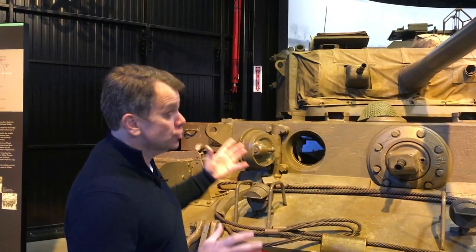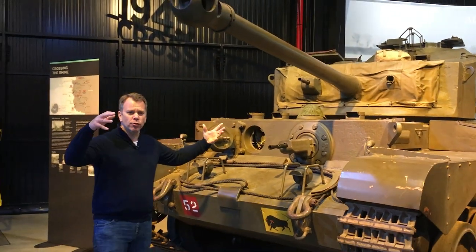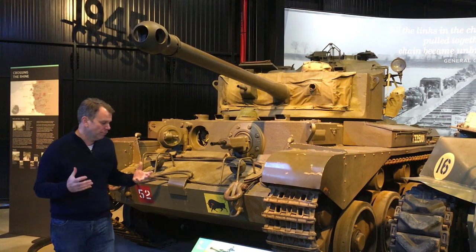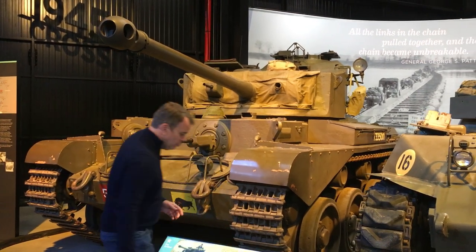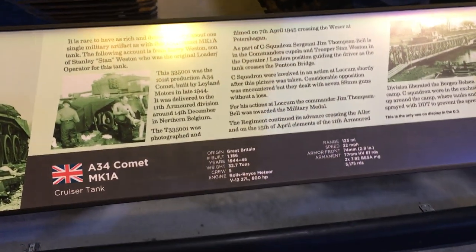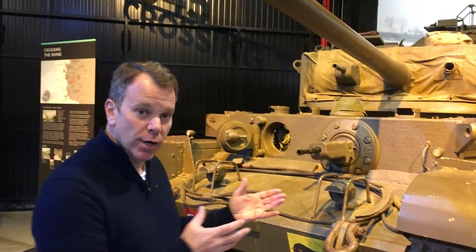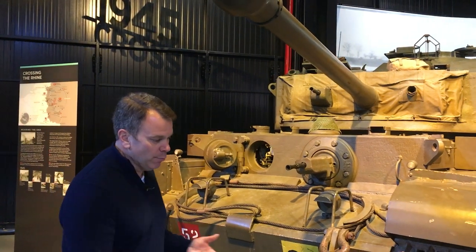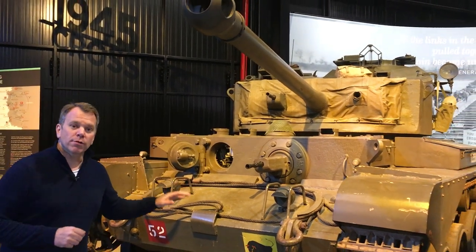Another incredible artifact in the Crossing the Rhine Gallery is this British Comet tank — one of the best British tanks of the war. It had a 17-pounder high-velocity cannon and a V-12 engine of the same type used in a P-51 Mustang, so it was powerful and fast. We know the exact history of this tank and have photos of it crossing the Rhine River along with photos of the crew. Tank crews didn't sleep in bunks — this was their home for months. They would sleep underneath it, shower from a bucket; everything about their life was this vehicle.